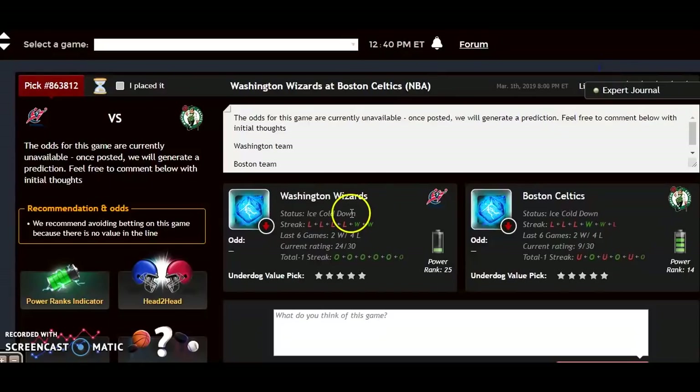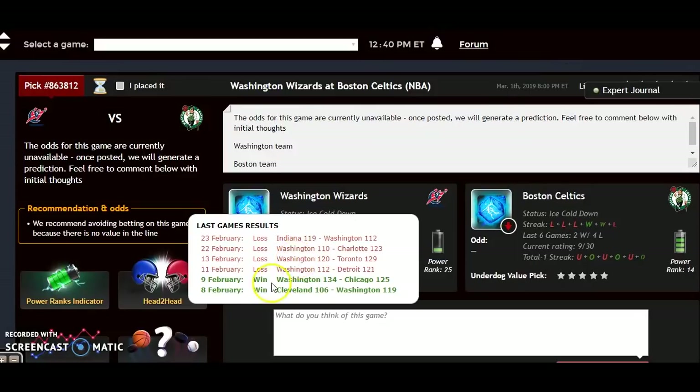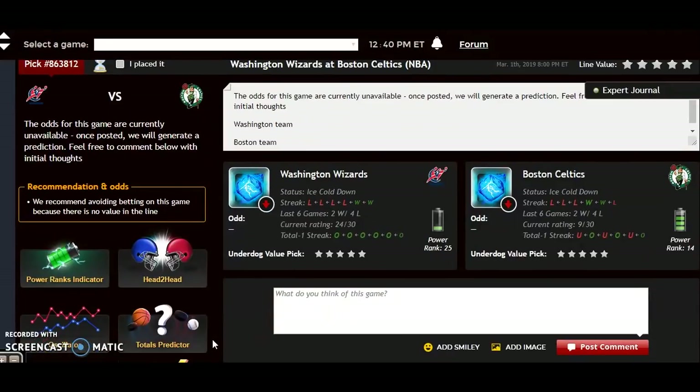Looking at the head-to-head matchups for this season, Boston won the only game played between the two teams, though it took them overtime to do it on the road in Washington. Now they're at home. Boston is clearly the better team and they have something to play for, while Washington doesn't have much of a chance. Boston will win this one rather easily.